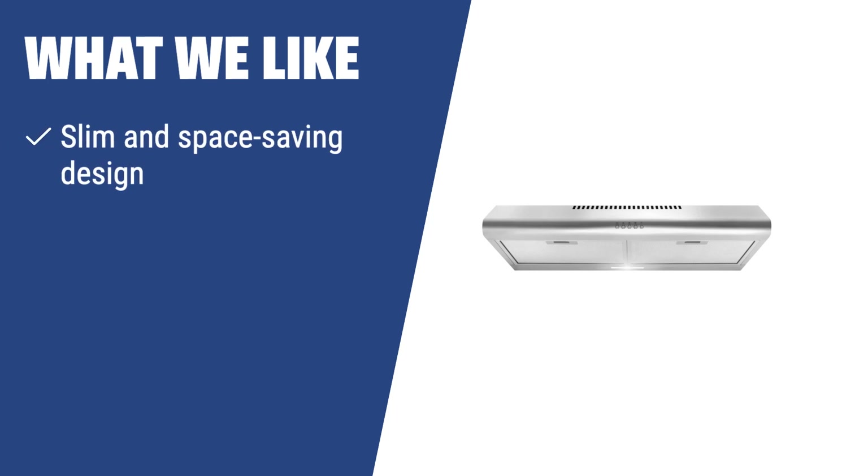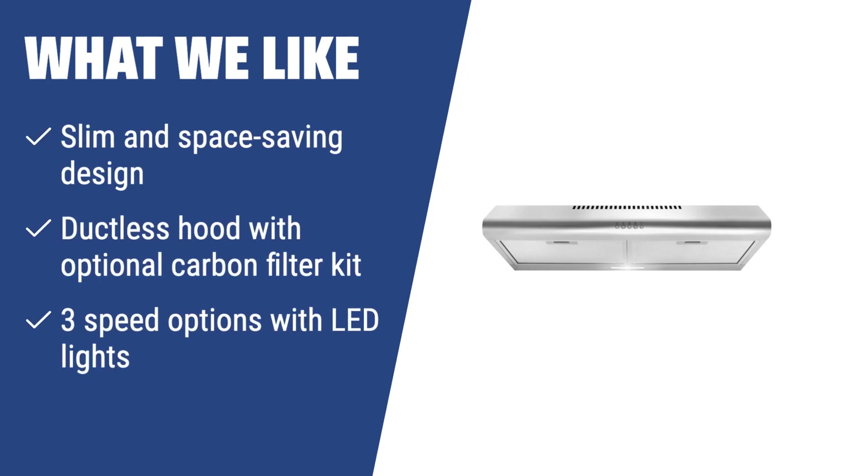What we like: If you are looking for a practical and space-saving range hood, you should consider this one. It features a slim design, can be used as a ductless hood with an optional carbon filter kit, and offers three speed options with LED lights.